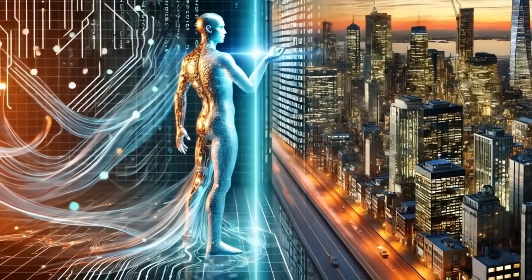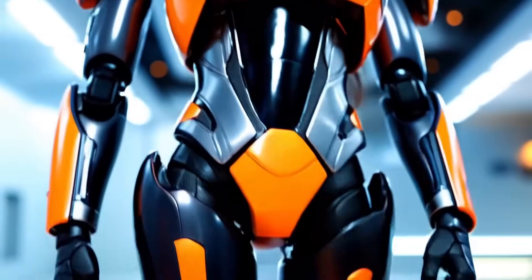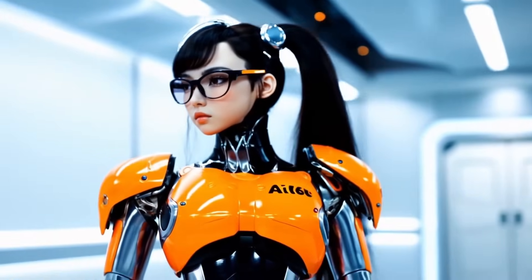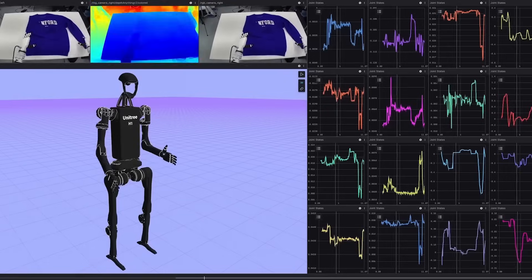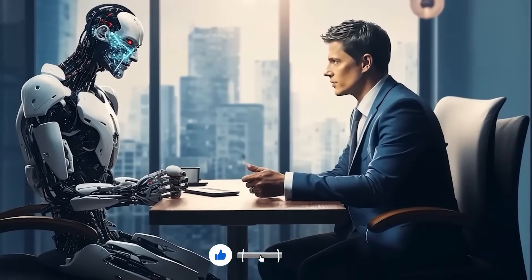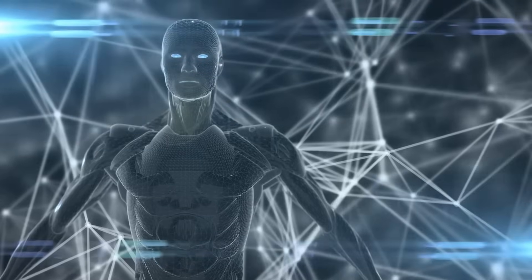The kind of loop we're talking about is what could make a sub-10k robot function like a $100k robot in terms of intelligence. Because the learning doesn't stop when you unbox it — the more you and others use your robot, the more the system learns, and the smarter all robots on the platform become. This is the exact kind of network effect that made smartphones and cloud computing explode, and now it's about to hit robotics.